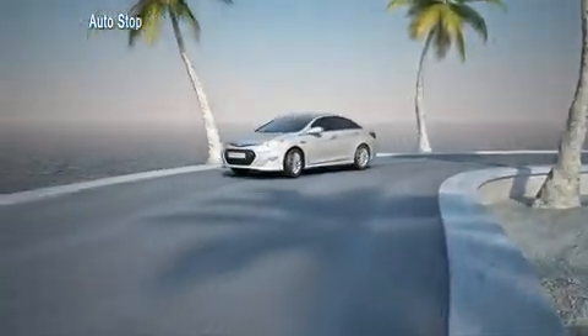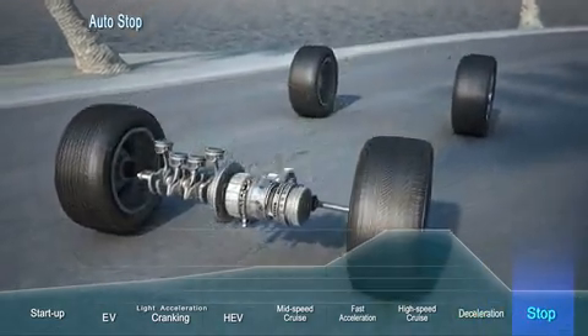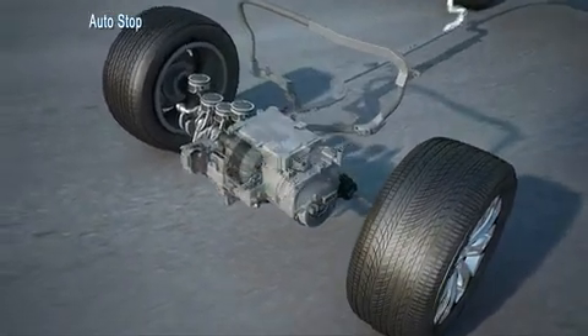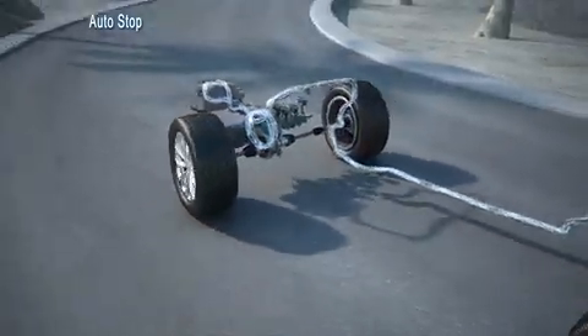When the car stops, the engine also shuts off to prevent any fuel waste. The motor is restarted simply by stepping on the accelerator.